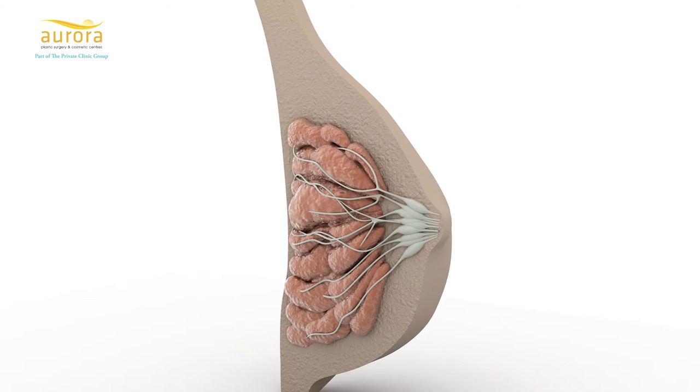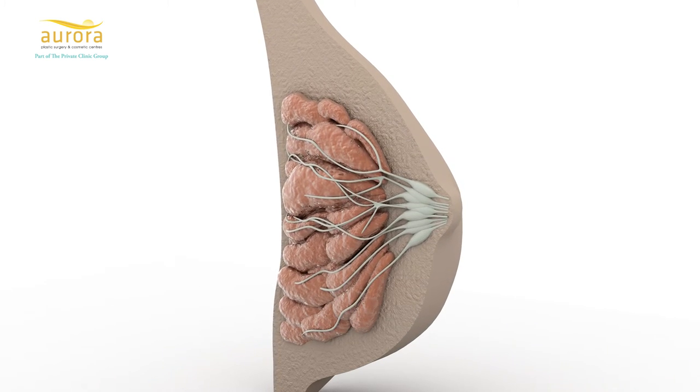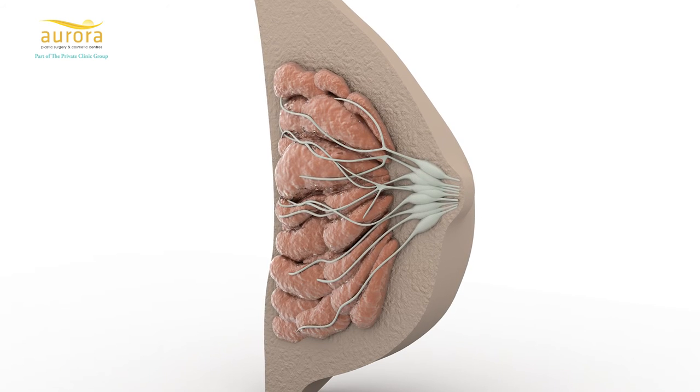If you have had long-standing inverted nipples, the cause is basically an imbalance between the muscle in the nipple and the milk ducts. The milk ducts tether the nipple in, and although the muscle contracts, it's not strong enough to bring the nipple out.